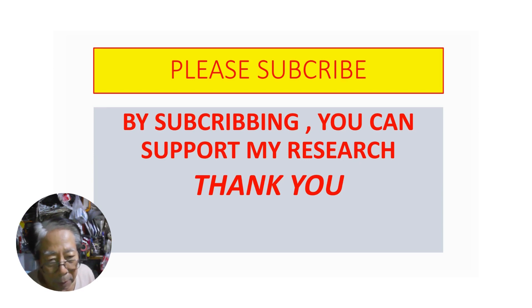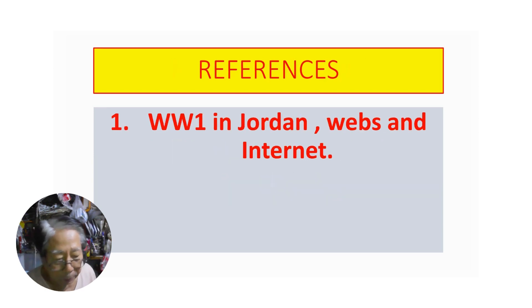Please subscribe. Thank you very much for your attention.